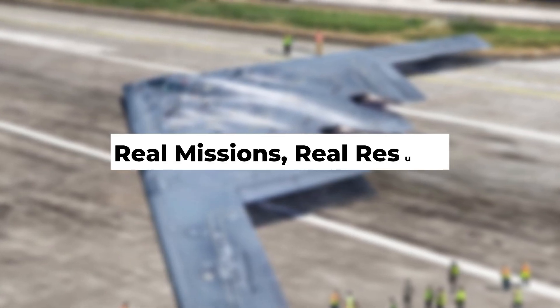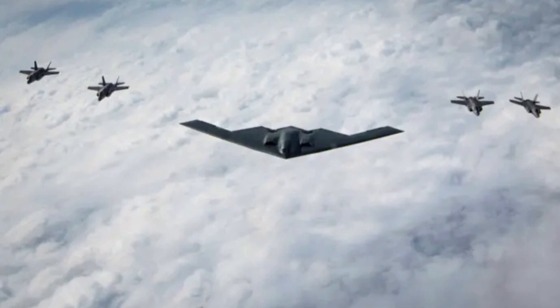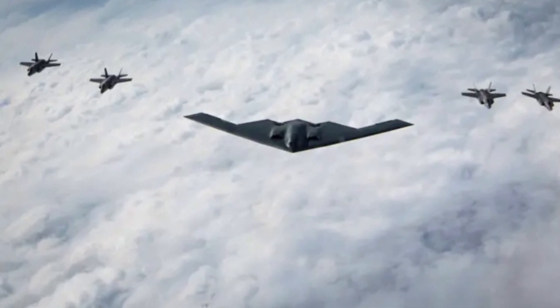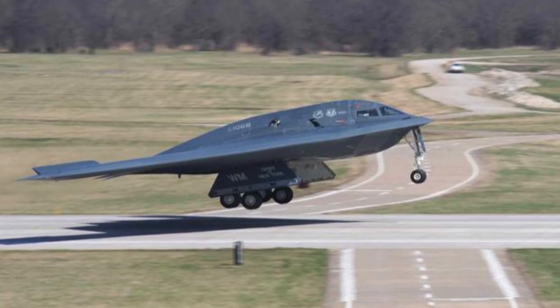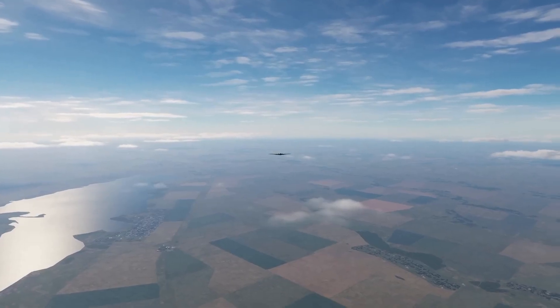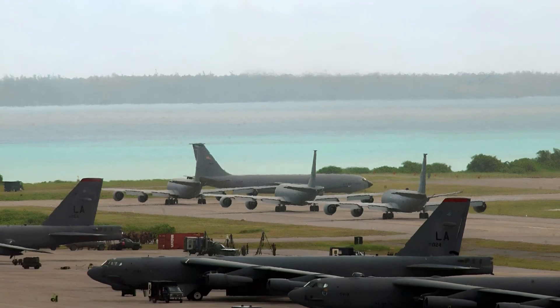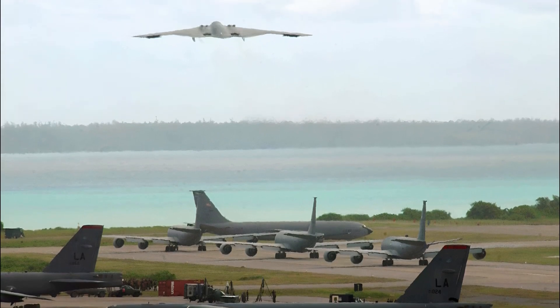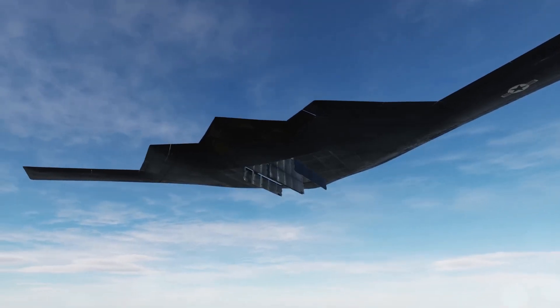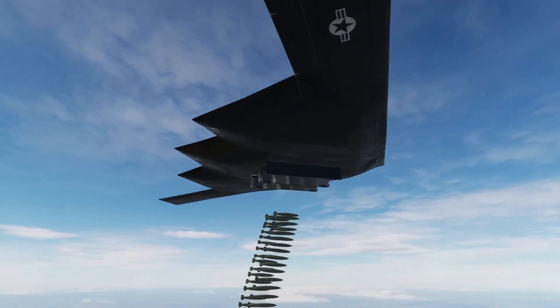The B-2 isn't just a theoretical marvel — it has been battle-tested and it works. Its first combat mission was in 1999 during NATO operations in Kosovo. The B-2 flew from Whiteman Air Force Base in Missouri, dropped precision bombs on Serbian targets, and returned home after flying over 30 hours without stopping. Enemy radar never saw it. During the Iraq War in 2003, the B-2 played a key role in the opening wave of shock and awe, hitting high-value targets in Baghdad within the first hours of the campaign with pinpoint accuracy. No B-2 was ever shot down or even seriously threatened.